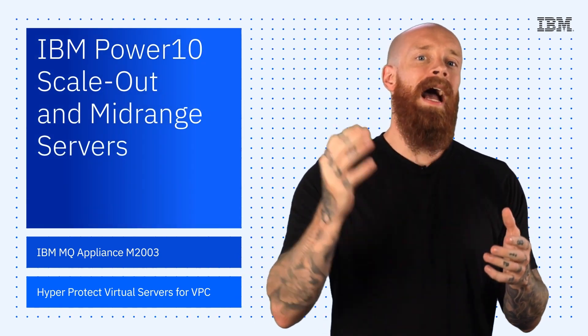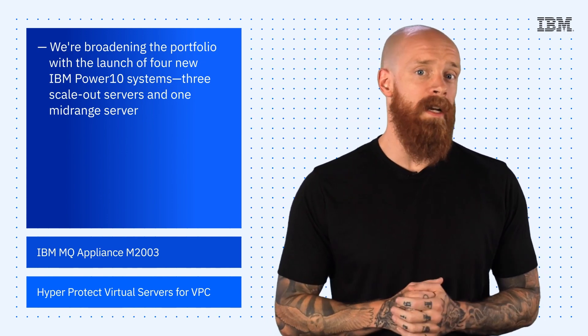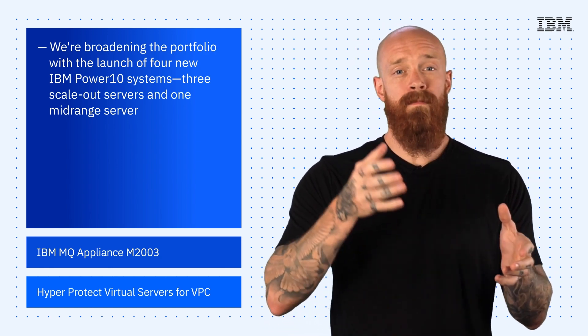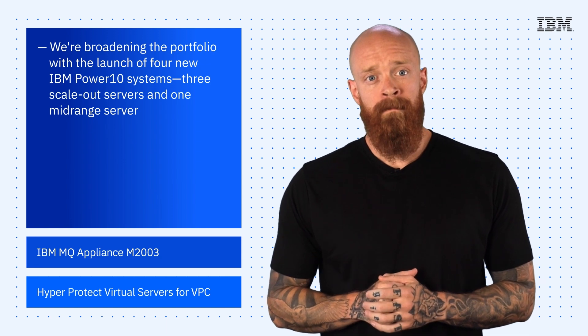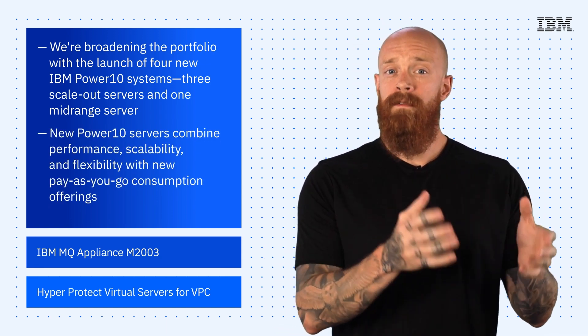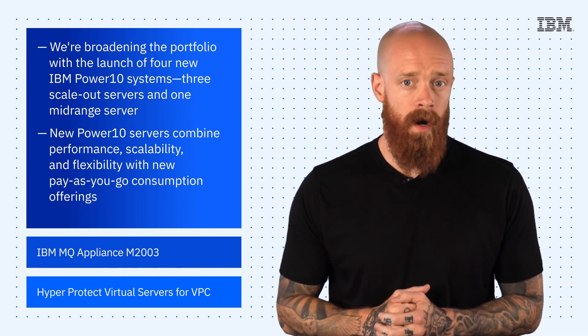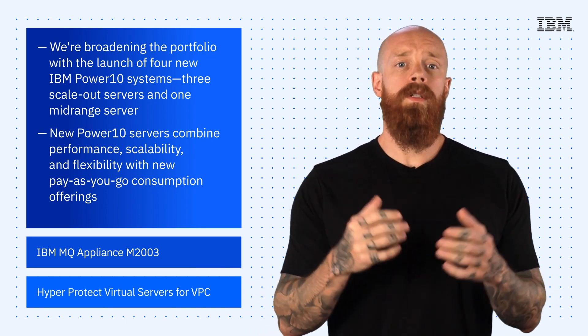Starting things off this week, IBM recently announced a big expansion of its Power 10 server line with the introduction of three new mid-range systems and one scale-out system, all built to modernize, protect, and automate business applications and IT operations. The Power 10 servers combine performance, scalability, and flexibility with new pay-as-you-go consumption offerings for people looking to deploy new services quickly across multiple environments.